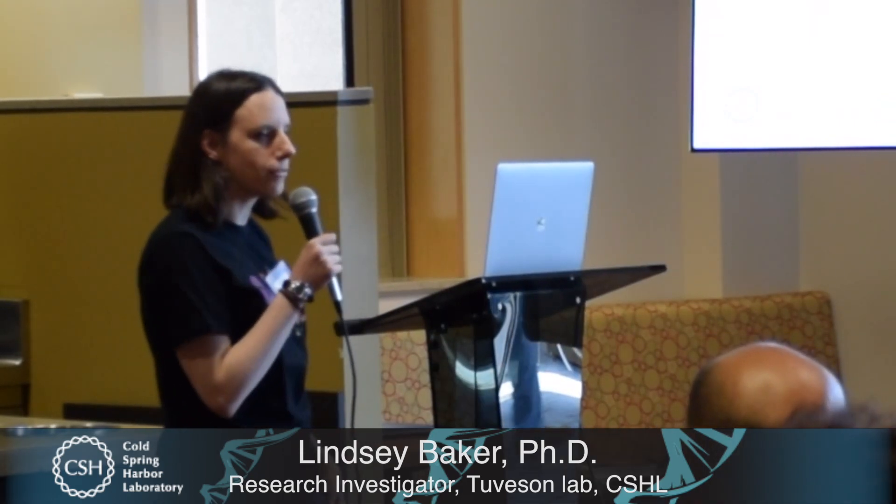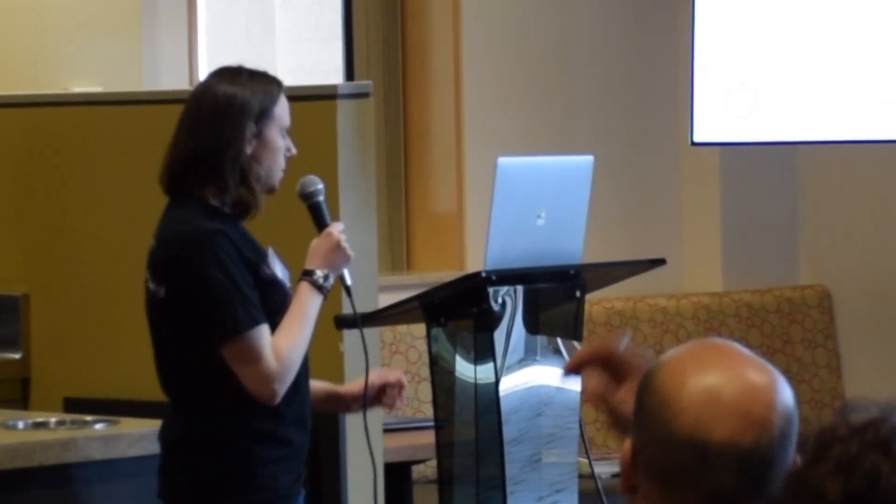Thank you for the introduction. As you heard, I'm in the Tubison Lab. We're located in the Quick Building, which is right next door. I wanted to thank everybody for coming out today to see what we do here at Cold Spring Harbor Laboratory. In the Tubison Lab, we're uniquely focused on studying pancreatic cancer, so that's what I'm going to talk to you about today.